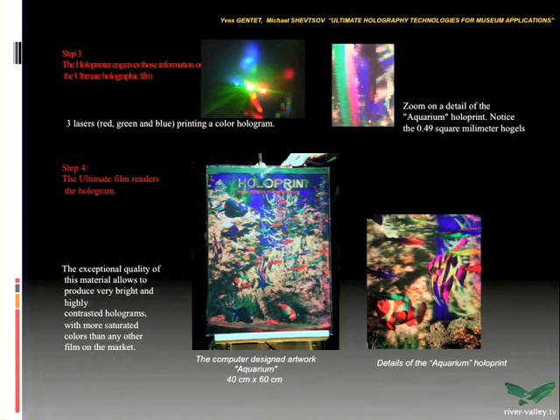Furthermore, the colors we used to print with the holoprinter were not the same as with the mobile continuous-laser system. For example, the red was not recorded — there was no red at all. It took several months, even one year, to develop a new material specialized for this kind of printing.